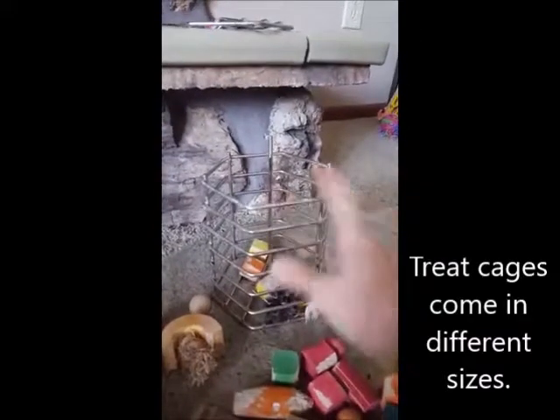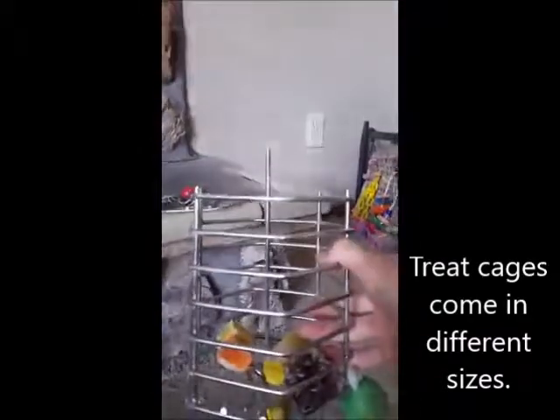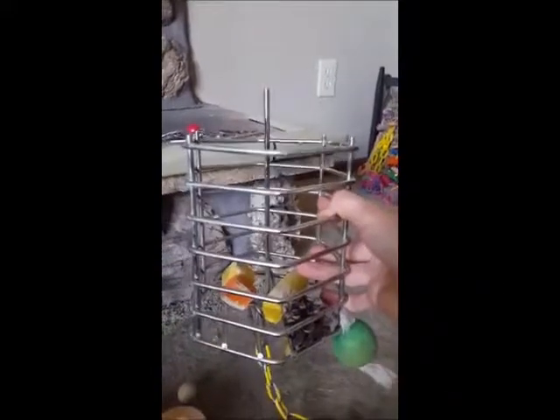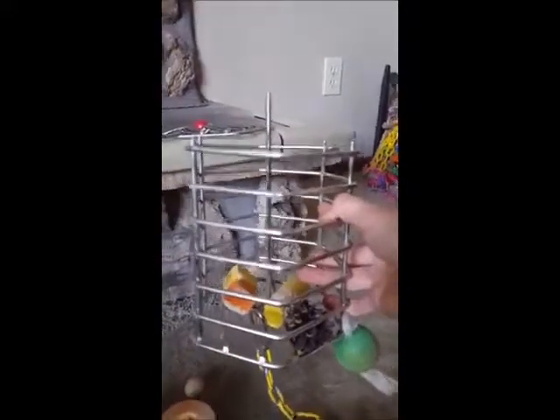They come in different sizes. This is kind of a bigger one for Taz, who's a rose-breasted cockatoo, so she's considered a small cockatoo — a medium-sized bird. You can stuff it with a whole bunch of different things, so I just brought a whole bunch of stuff out here.